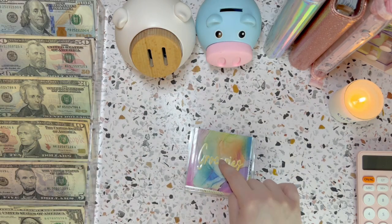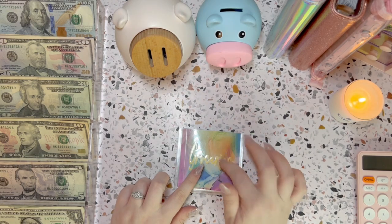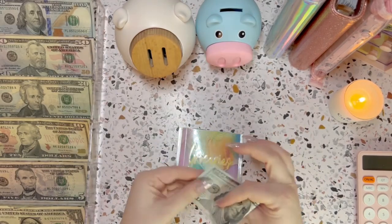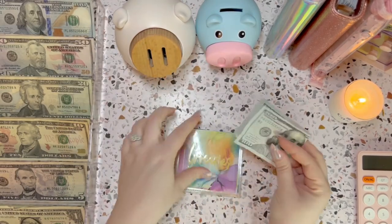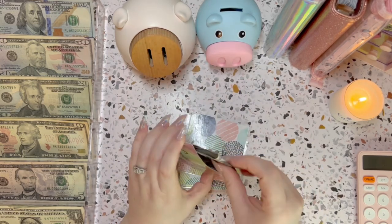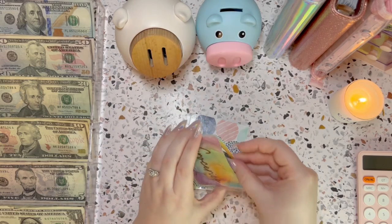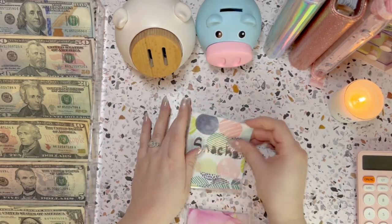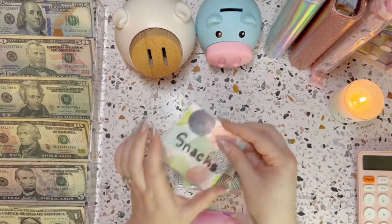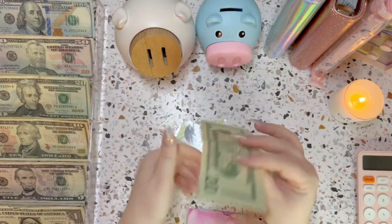The only envelope that still has some money in it is household, so we'll just add to that. Groceries is getting $100 this week — I'm only doing $100 because we are really stocked up on stuff right now, so that should be okay. Snacks is going to get $40, so $20 and $40 for snacks.